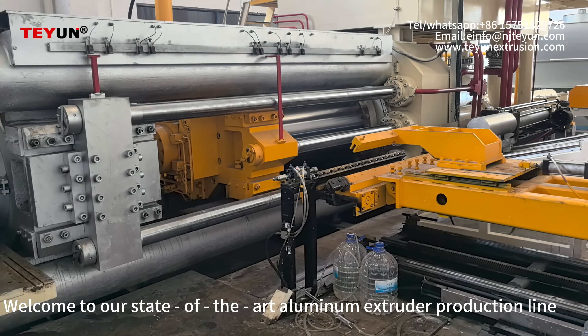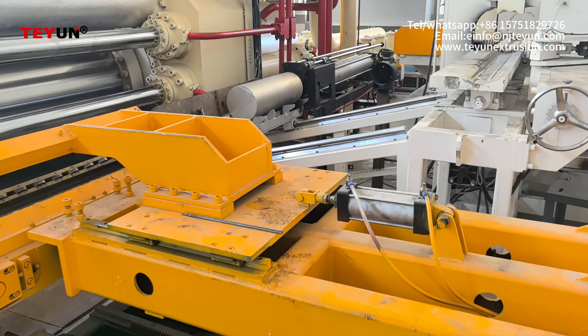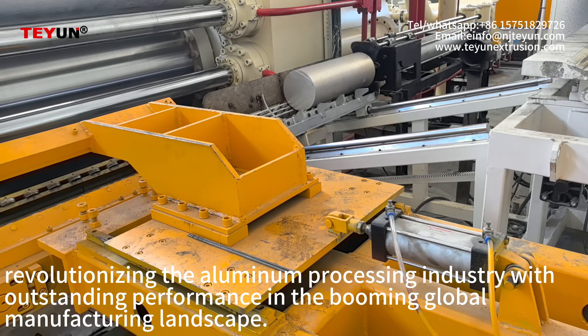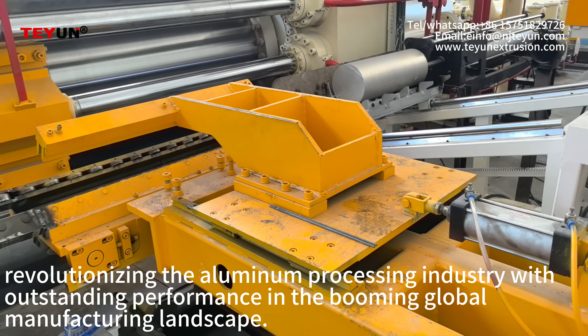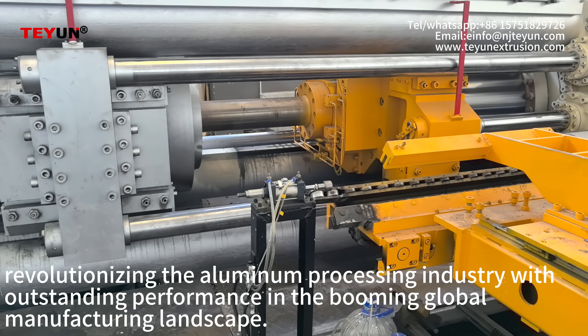Welcome to our state of the art aluminum extruder production line, revolutionizing the aluminum processing industry with outstanding performance in the booming global manufacturing landscape.